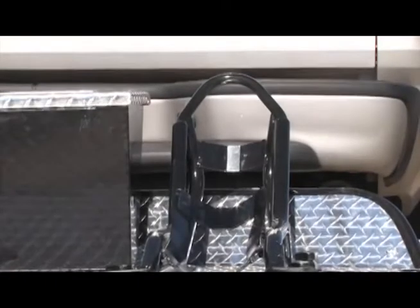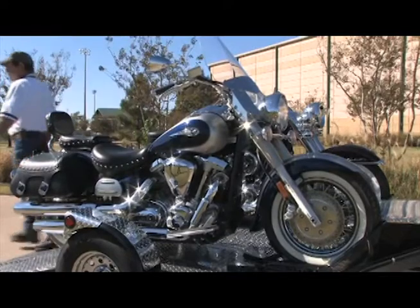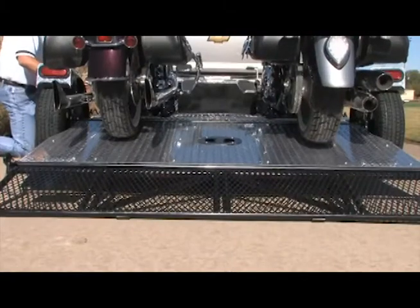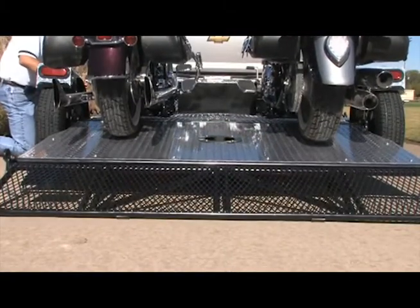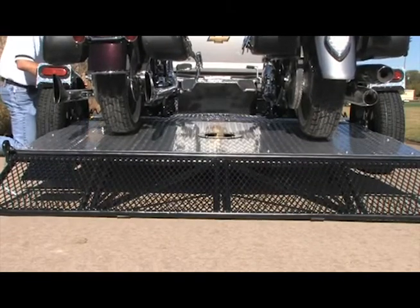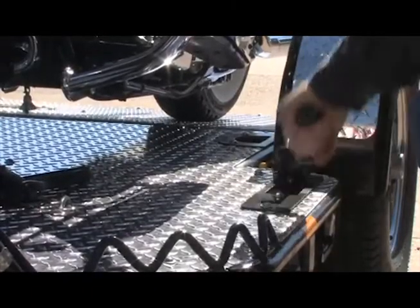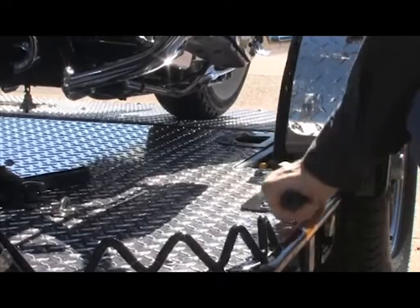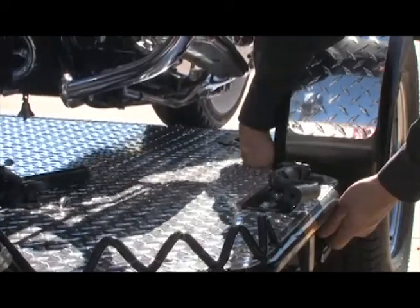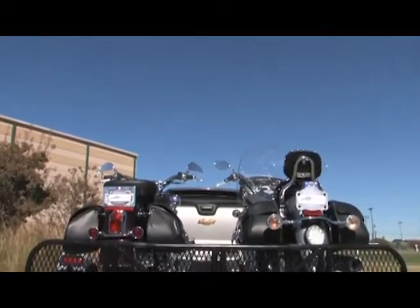The drop tail wheel chock is adjustable to fit most standard tire sizes and will safely hold the bike while you strap it down for transport. The drop tail trailer has a unique integrated hydraulic drop tail system with auto lock operation. The self-contained hydraulic pump and ram raises the tail of the trailer onto the safety latches. A few quick strokes of the hand pump and you're ready to go. The safety latch system will automatically engage when the tail section is raised, assuring you of a mechanical backup system should the hydraulics fail or be damaged by road debris.